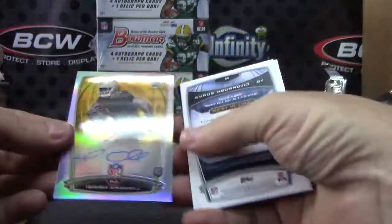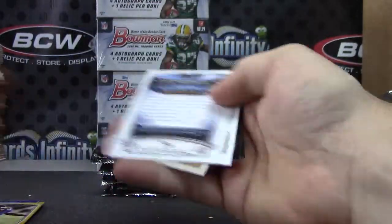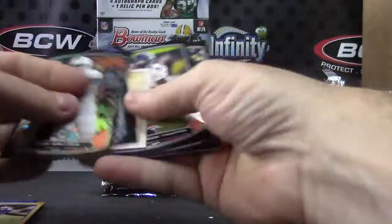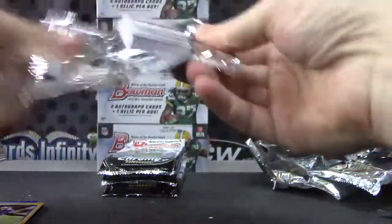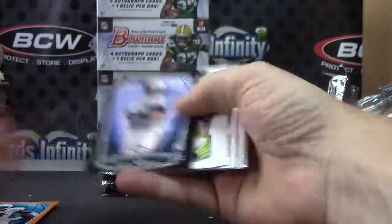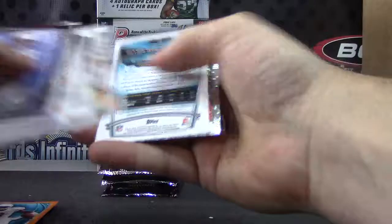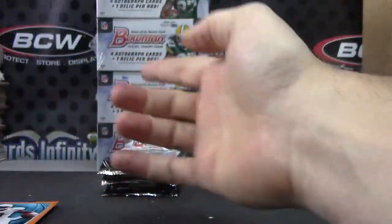Isaiah Crowell autograph, number three. And base. Alan Robinson orange. Alan Robinson regular, Lamar Miller, and base.